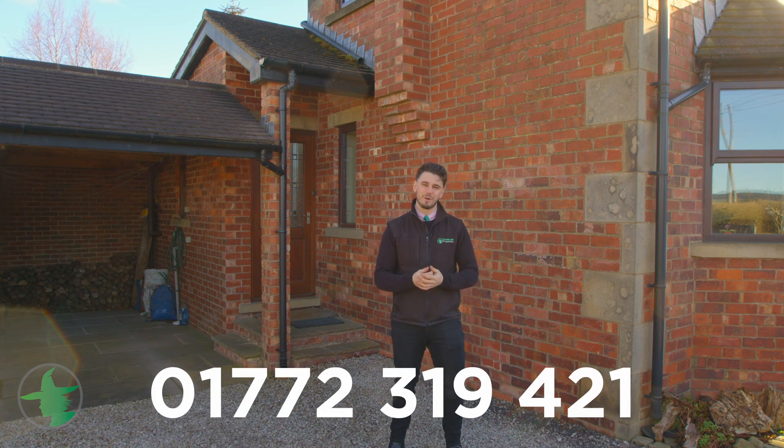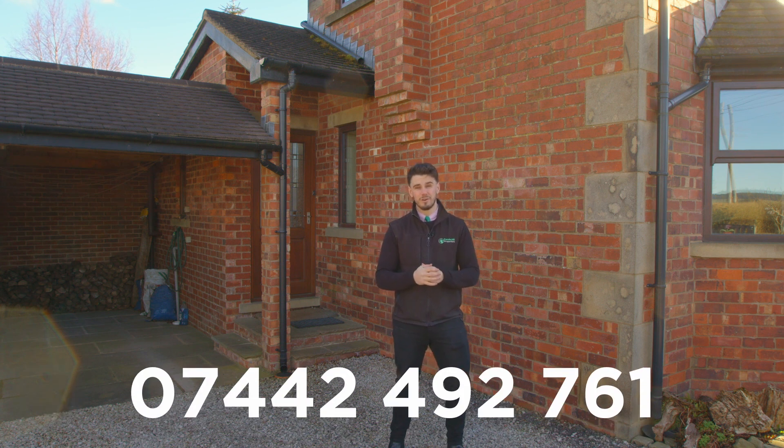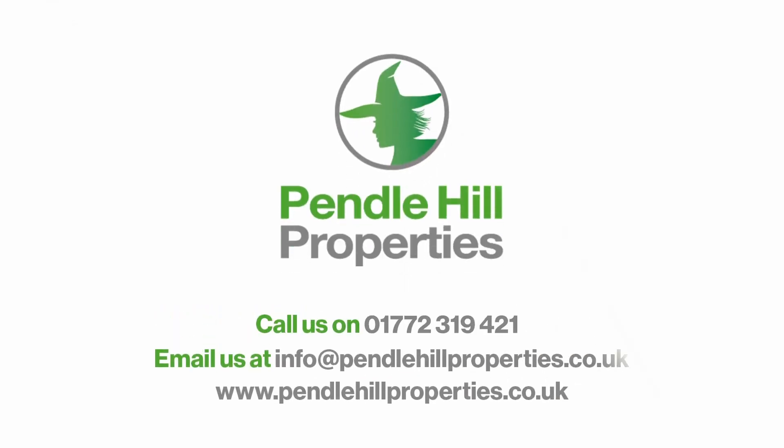What an amazing home for somebody! If you're interested and you'd like to take a look around, simply give me a call on 01772 319421 or text me on 07442 492761. I can't wait to show you all around. Thank you.